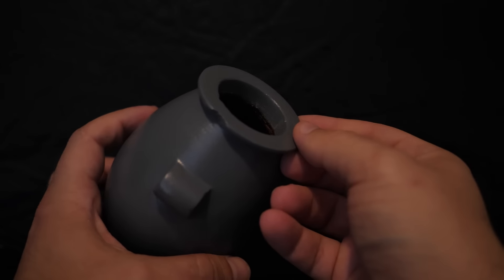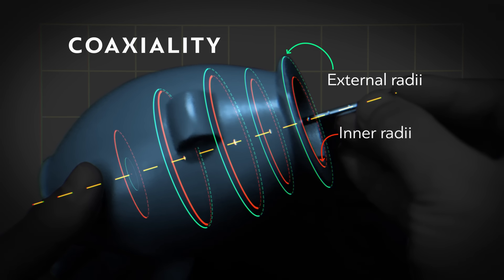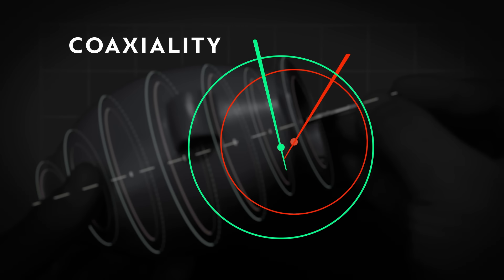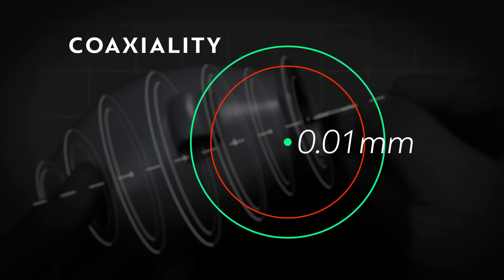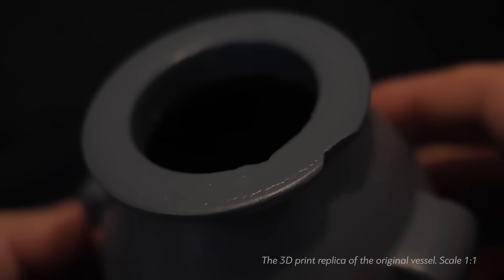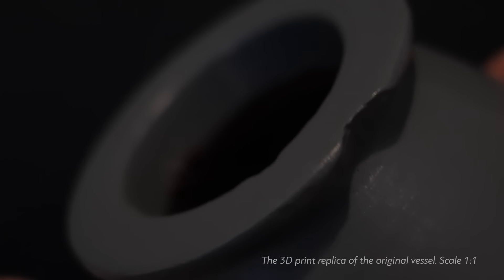For example, the internal and external surfaces of this object are perfectly aligned or coaxial in such a way that their centers are precisely on the same straight line with an accuracy better than 0.01 millimeters. In other words, this level of precision is to a degree that is one-tenth the thickness of an average human hair.